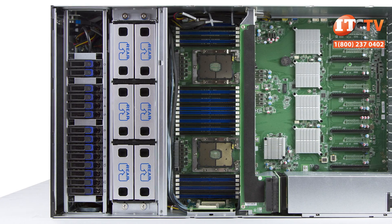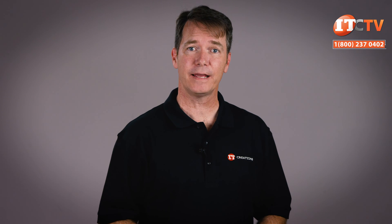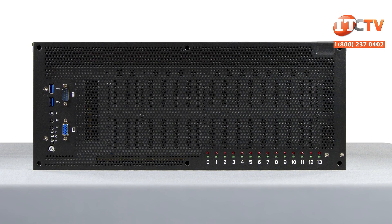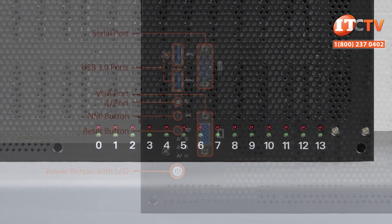Behind the front drives are six large hot-swap fans with 5+1 redundancy. Integrated management is through the onboard AST2500 base management controller with Redfish support. It also sports IKVM features for out-of-band remote management and monitoring via Microsoft Windows Emergency Management Services. LEDs on the front control panel offer information on LAN status, storage, memory, chipset, and power. Another panel of LED lights indicates storage device status.